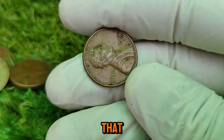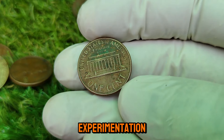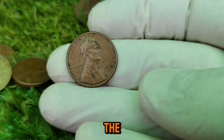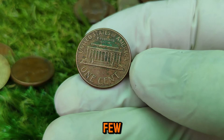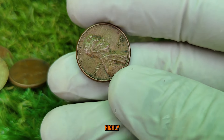To understand that, we need to look at the broader context of the time. The late 1960s and early 1970s were a period of experimentation for the U.S. Mint. The mint was transitioning to a new composition, moving from the traditional bronze alloy to a cheaper copper-plated zinc. However, during this transitional phase, a few unusual and rare variations of the 1970-D Lincoln Cent were produced — coins that today are considered highly valuable.